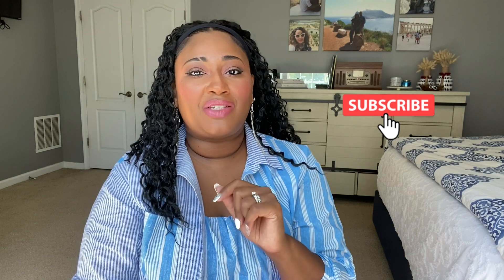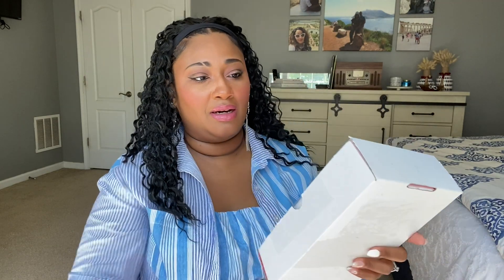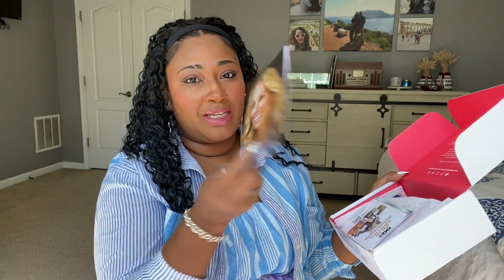Now that the talking is out of the way, be sure to subscribe to my channel, like this video if you like this type of content, and let's go ahead and dig in. Here's the box — let me get my scissors out. The only thing I've done so far is take the mailing label off. I don't even like reading the little pamphlets that come in it; we're going to set that to the side because I like to be surprised.